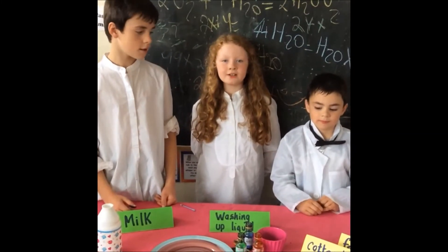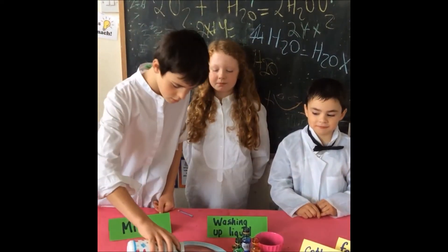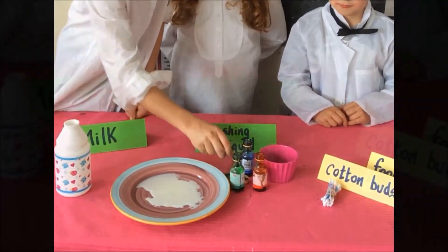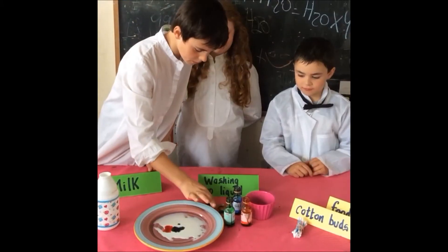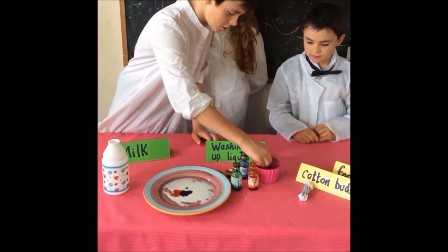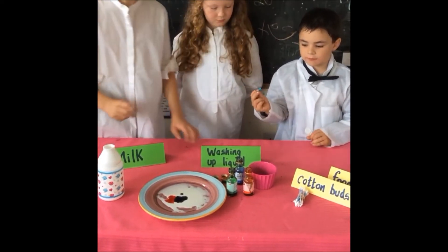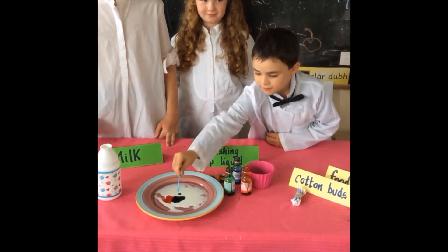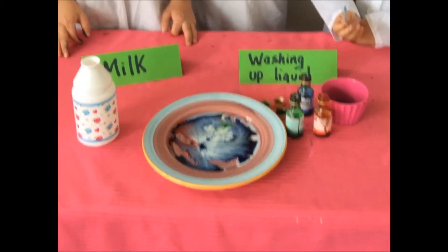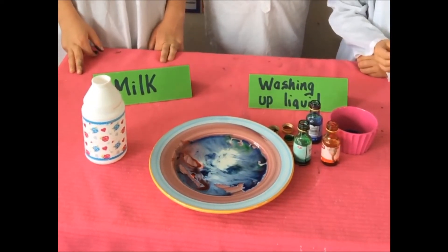Welcome to our colour changing milk experiment. First, we pour in the milk. Then, we put three drops of food colour. Then, we dip the cotton bud into washing up liquid. Then I put it into the centre. The fats in the milk react with washing up liquid, so the colours separate.